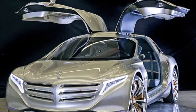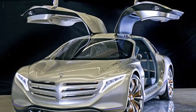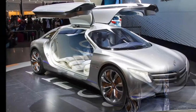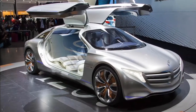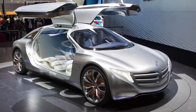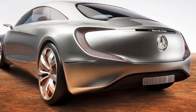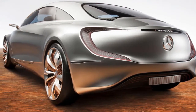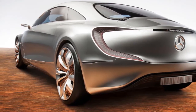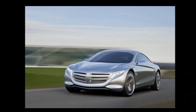Mercedes-Benz is gearing up for the car of tomorrow and has envisioned a very futuristic 2025 S-Class, with its F125 Concept that will be unveiled at the 2011 Frankfurt Auto Show — a taste of what's to come. The F stands for Versuchsfahrzeug, or experimental car, while the 125 refers to the 125th anniversary of the automobile. The 1886 Benz Patent-Motorwagen was the first Benz.